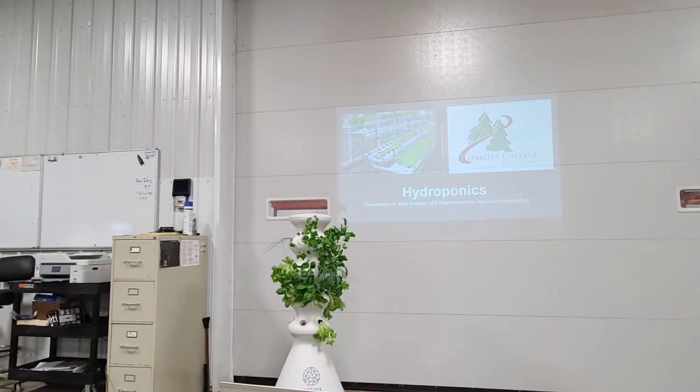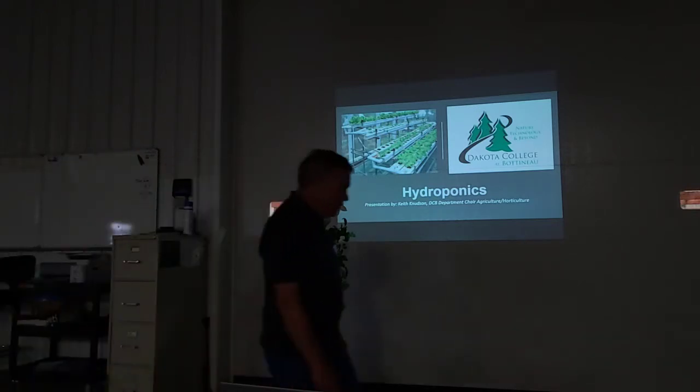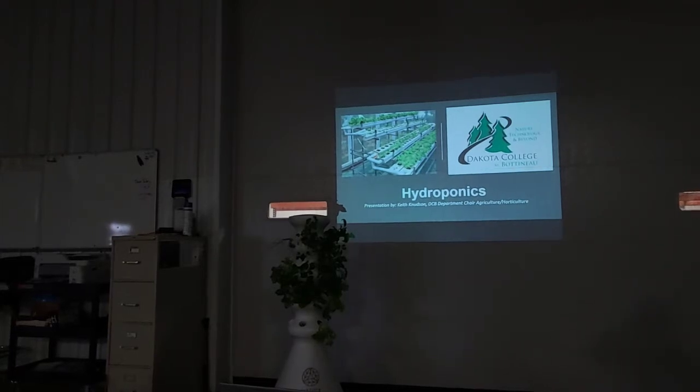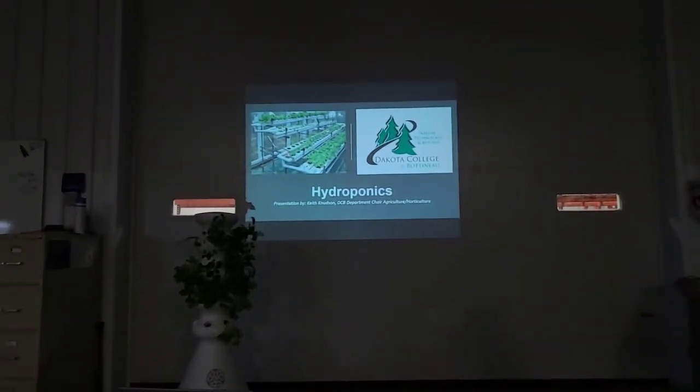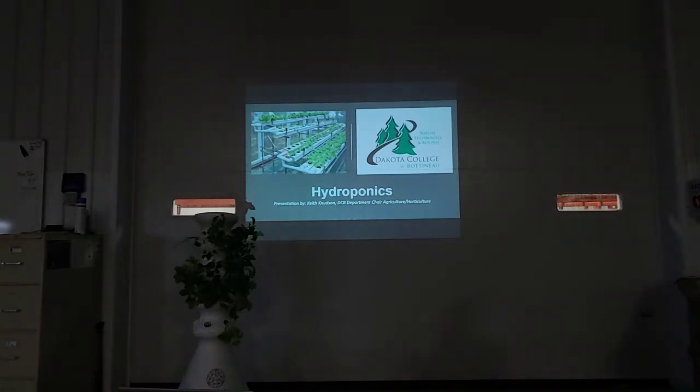Pretty much indoors — we use hydroponics for growing plants. It's done on a commercial basis, and a lot of people also do it as hobbies. I've got an example of a hydroponic system here. It's called Lettuce Grow. About a month ago they sent me this system to use in class to demonstrate hydroponics. Within a month we had plenty of food on a small-scale basis.